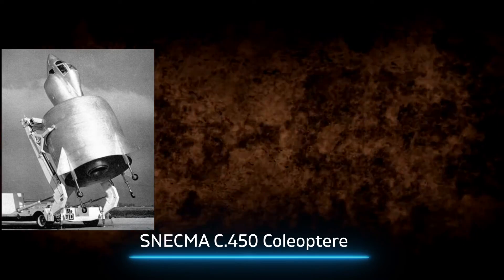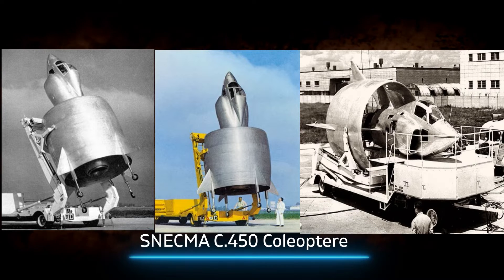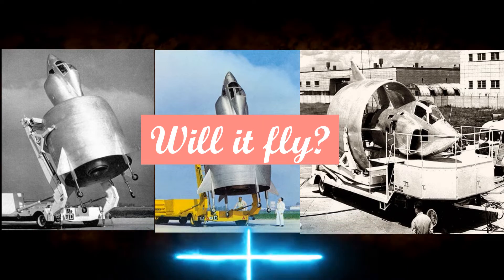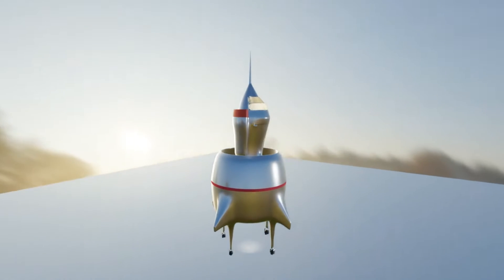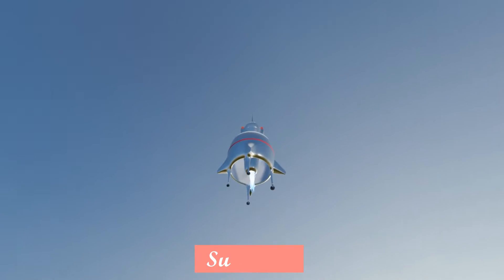It was a radical concept — a plane with no wings. The unique design of the aircraft created a media sensation. But the big question was: will it fly? In December 1959, the Snecma Coleoptere ignited its thrusters and took to the sky. Its first mission was a success. It stunned the world.